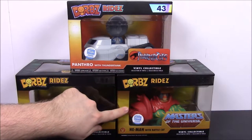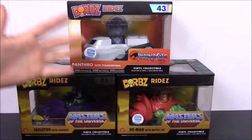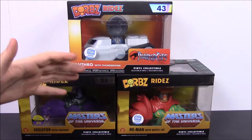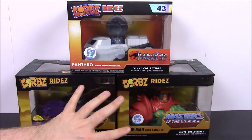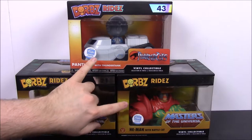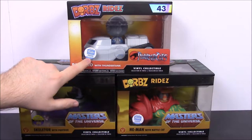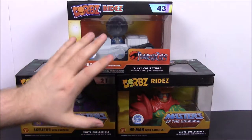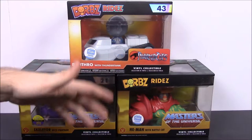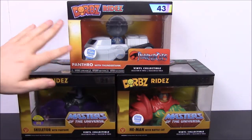The Panthro and the He-Man here were both Funko Shop exclusives — you could get them from the Funko Shop where they release stuff every Wednesday. One of these may have been during a Comic Con. This one is limited to 3,000 pieces and this one to 5,000, so these are more rare and only available on the Funko Shop.